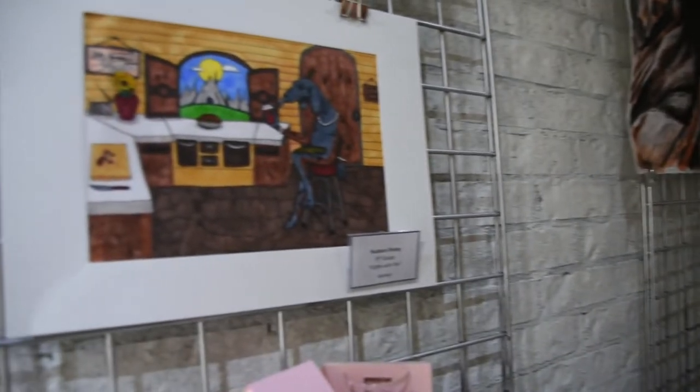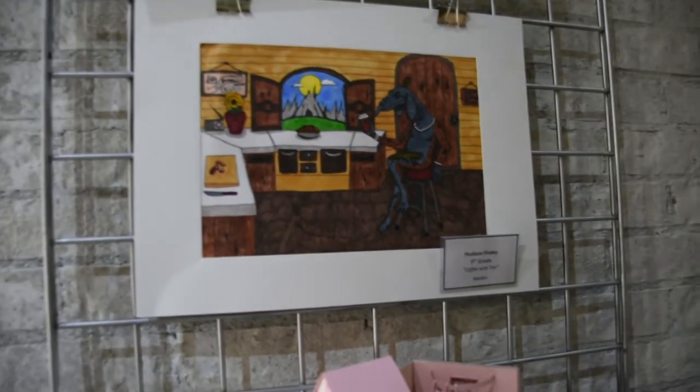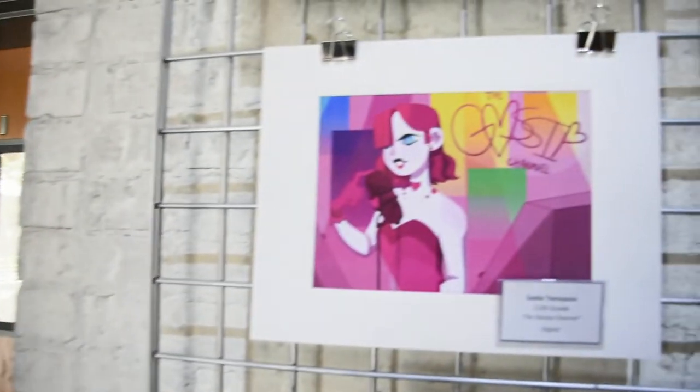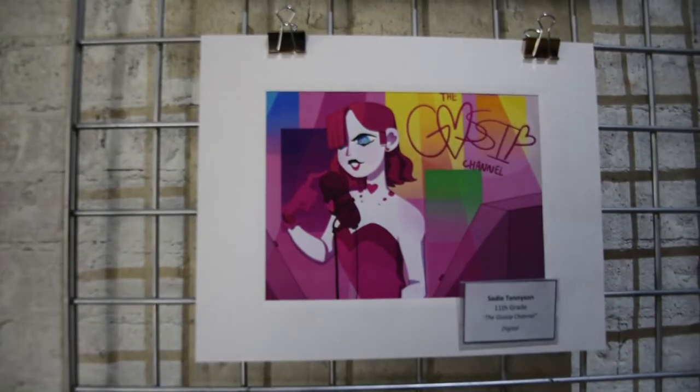I also wanted to highlight a really cool marker drawing done by Hudson Finley. He created his own little character and everything. The last piece I wanted to highlight was this funky, fresh digital piece done by Sadie Tennyson called The Gossip Channel.